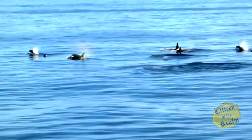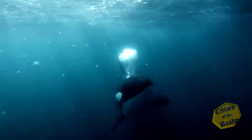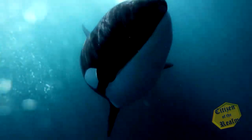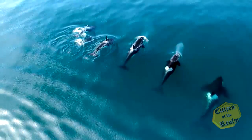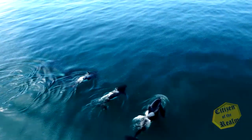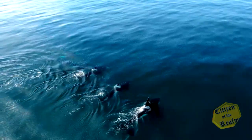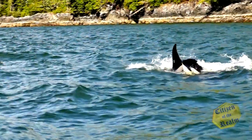The killer whale, or orca, is the largest dolphin and is found in all the oceans of the world, although it is most common in the Arctic and Antarctic. It can measure up to 30 feet, or about 10 meters in length. Orcas, which have also been referred to as wolves of the sea, hunt together in pods, just like a pack of land wolves. Nevertheless, killer whales do not chew, and their small prey is swallowed whole.